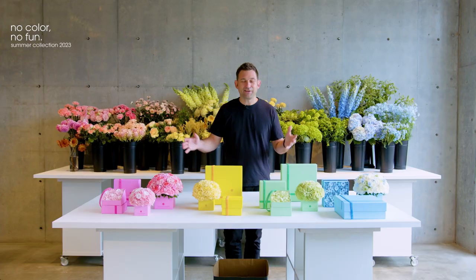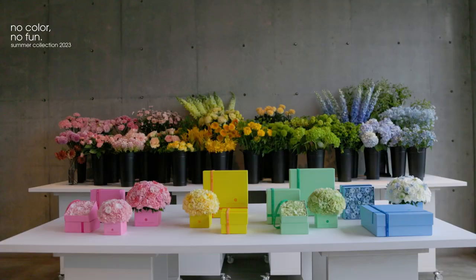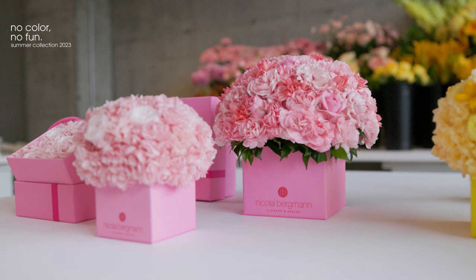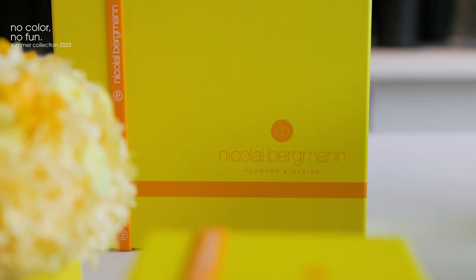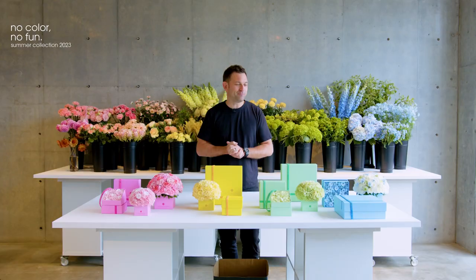I thought it would be nice to explain the collection as a whole. It's the first time that we do four different colors in one collection. The reason for that is that we really wanted to explore using different colors — a very happy summer mood. So we came up with these four colors, which I would like to introduce.